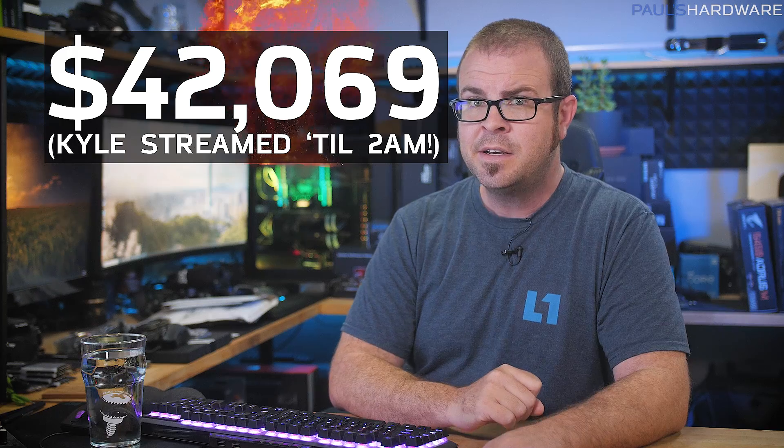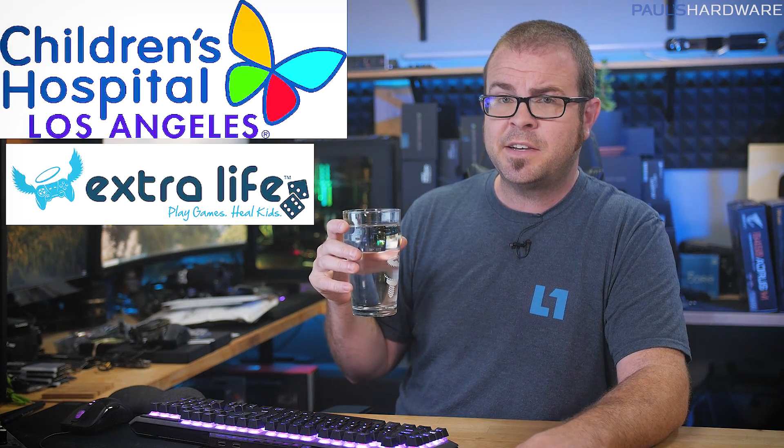Thanks to our generous viewers, we raised over this much money for the children, specifically the Children's Hospital of Los Angeles via Extra Life. I drink to your affluence and generosity, my friends.